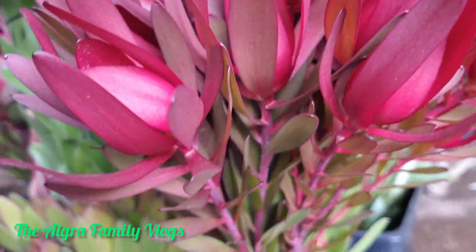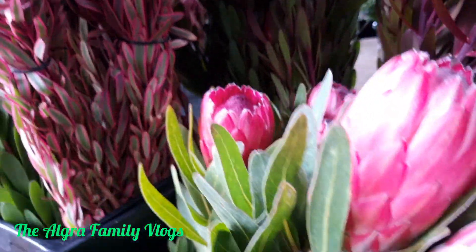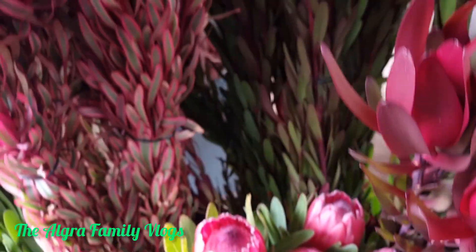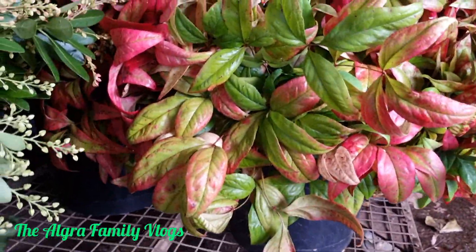So that's our leucadendron, and then we've also got protea — this is a pink protea, guys. That's our pink protea. And then I've got foliages along here on my side — this is the nandina.